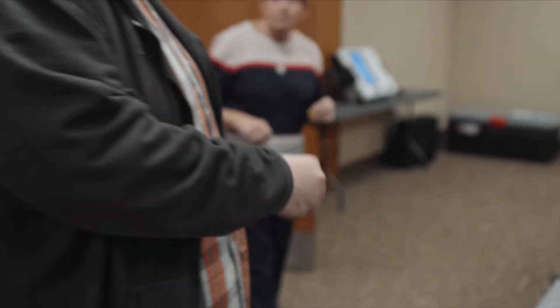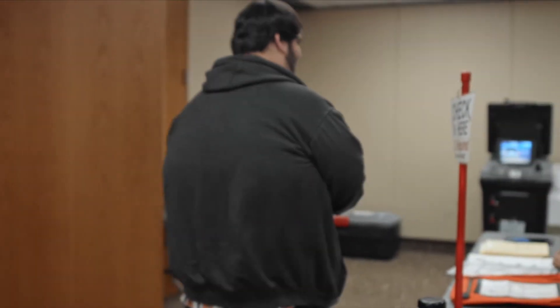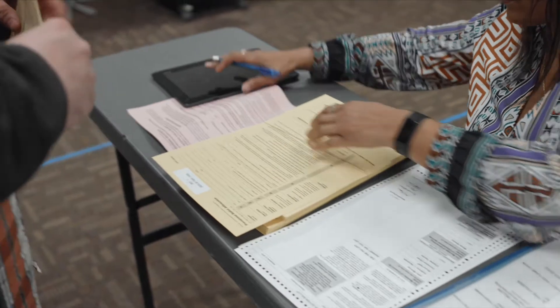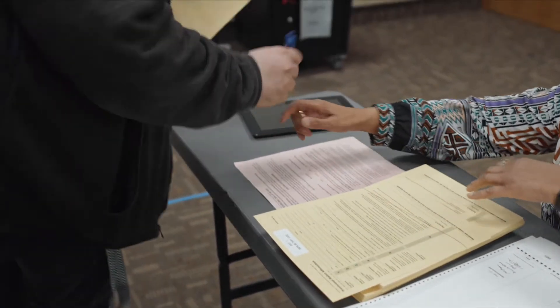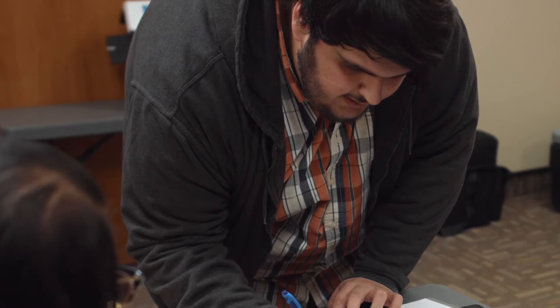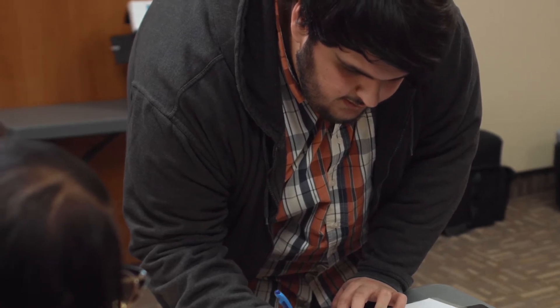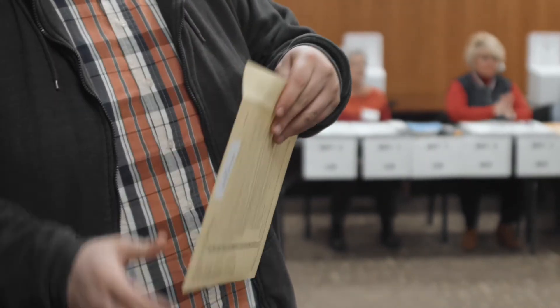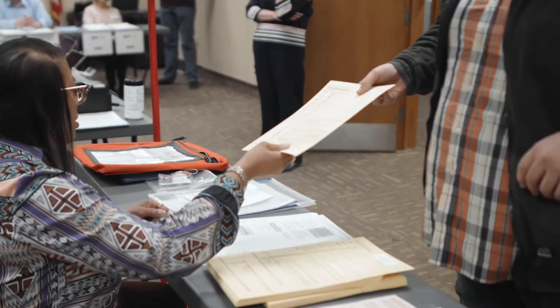You will now receive a reason for a provisional ballot slip and you'll present it to the provisional ballot judge. You'll then receive a provisional envelope and you must complete the provisional ballot affirmation on the side of the envelope. You'll return the completed envelope to the judge and you'll receive your ballot. You will then be directed to a provisional voting booth and you'll vote your ballot. Place your completed ballot in the provisional envelope, seal it, and return it to the provisional judge.